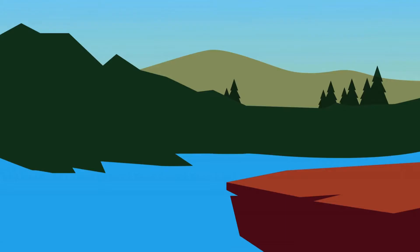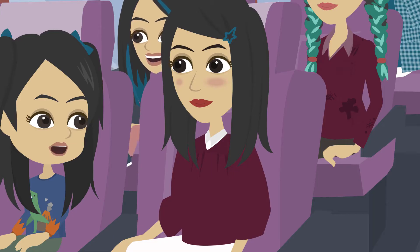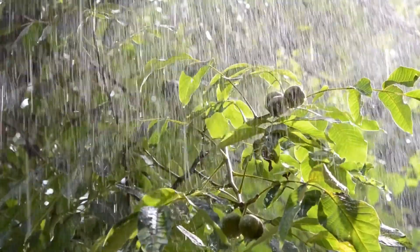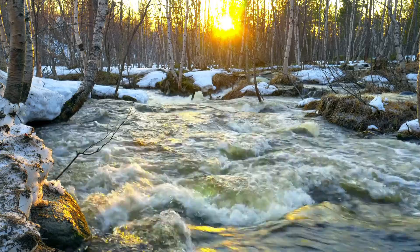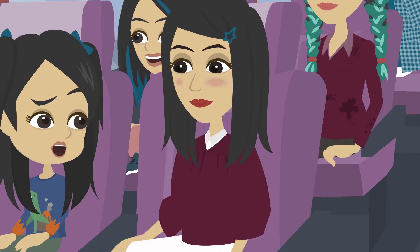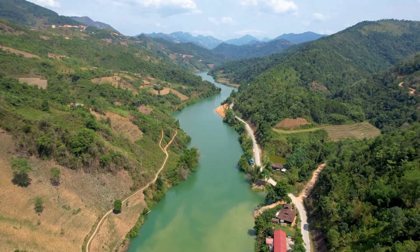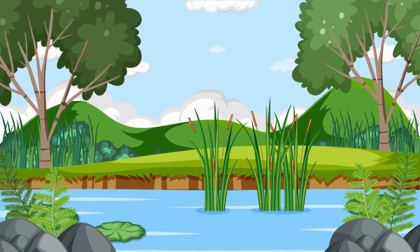Mama, look at the river — it's moving so fast! Where does all this water come from? Rivers usually start from mountains or hills. The water comes from rain and melting snow up high, and then it flows downhill, sometimes joining bigger rivers or going all the way into the ocean. So the river starts small and gets bigger as it flows? Exactly.